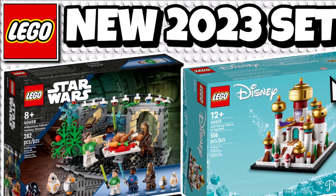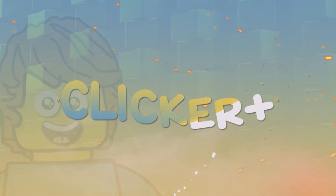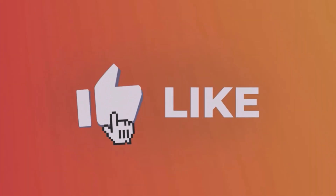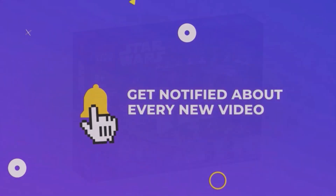Hello and welcome to Clicker Plus, where we've got two brand new LEGO sets, so stay tuned to find out more. If you do enjoy the video, why not like the video, subscribe and turn on notifications — but let's get into it.